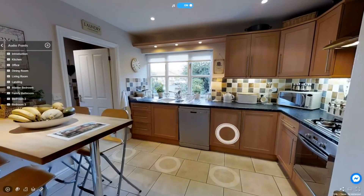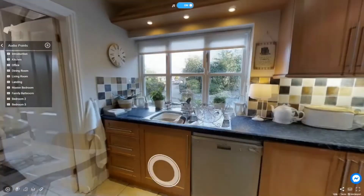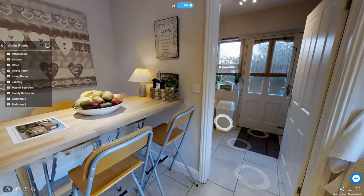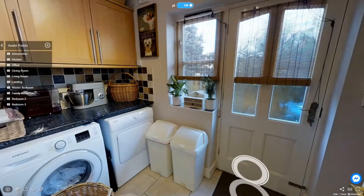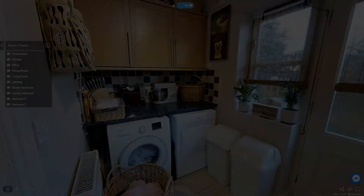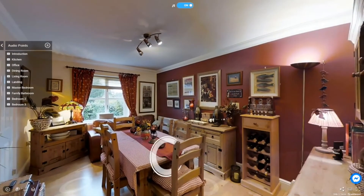The kitchen was refitted last year and, as you can see, has a seating area and plenty of worktop space. Through the door in front of you, you will find the utility room, which has space for a washing machine and tumble dryer. A great sized dining room, which has connecting doors through to the lounge.